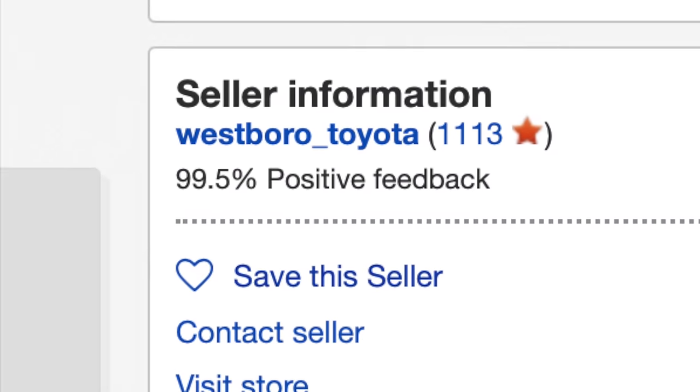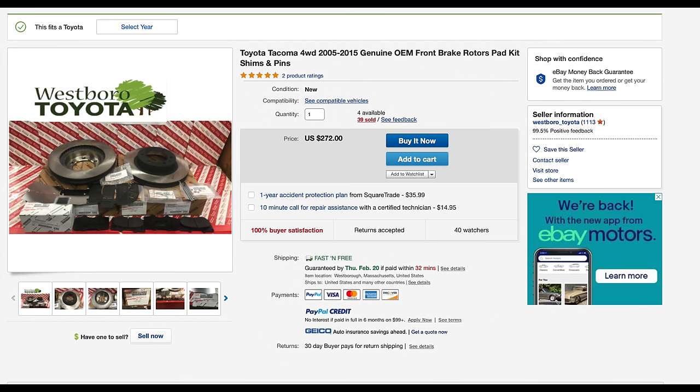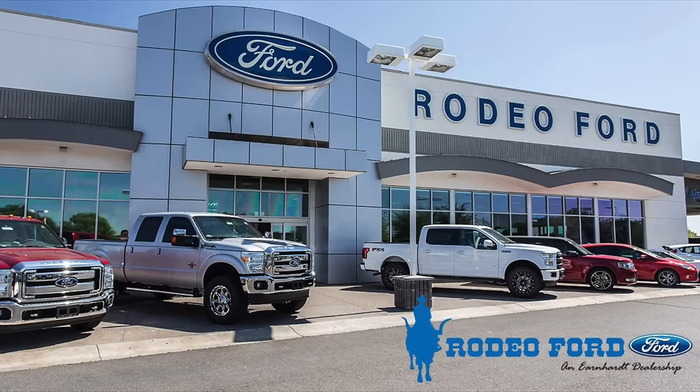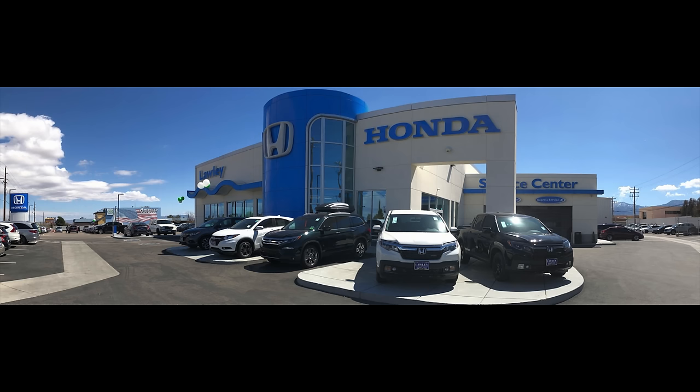In that case, what it means is to buy from dealers. You can still buy online, but make sure the seller is a real dealership. Don't get ripped off like I did, and you'll always get good quality parts.